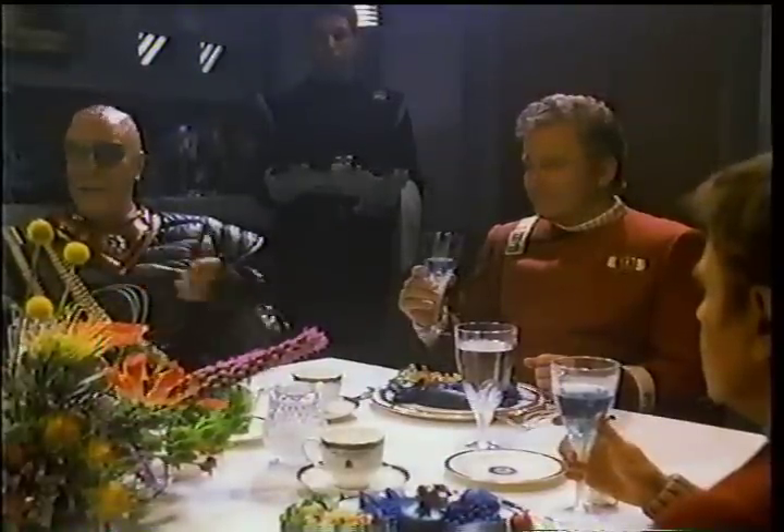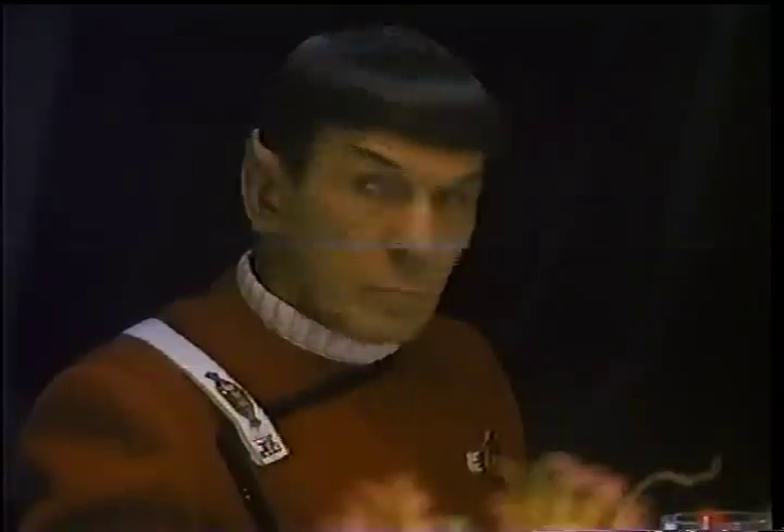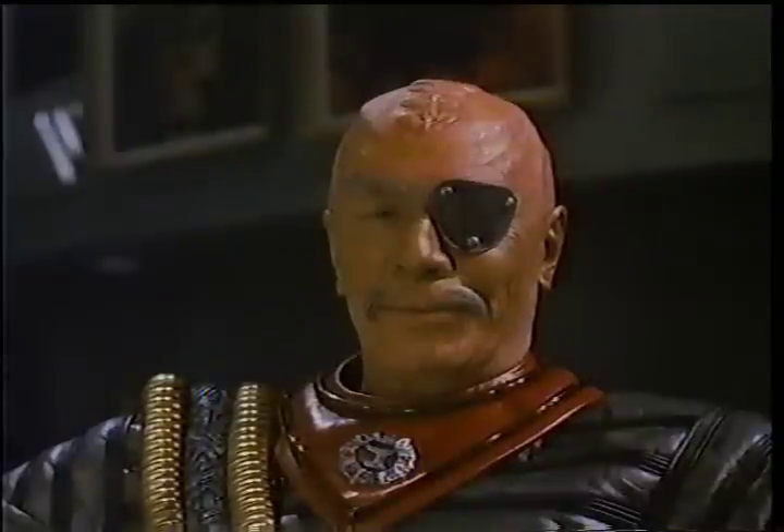To be or not to be — that is the question which preoccupies our people, Captain Kirk. We need breathing room. Earth. Hitler. 1938.